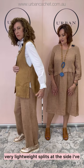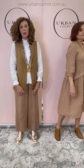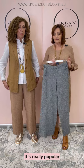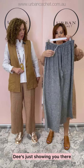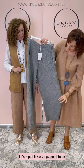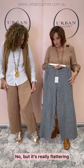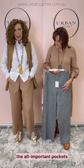Very lightweight, splits at the side. I've teamed it back with the Puppy Tooth pant. This pant shape — Naturals have been running it for quite a few seasons. It's really popular. It's got a little flat front, elastic at the back. It's got a panel line that comes forward with the pockets. It's really flattering — and pockets, the all-important pockets.